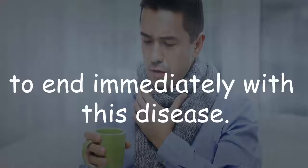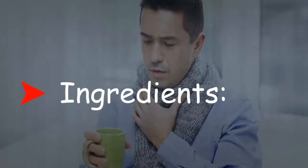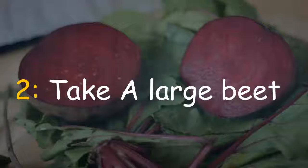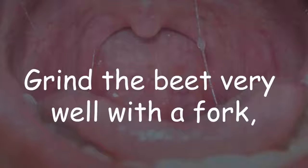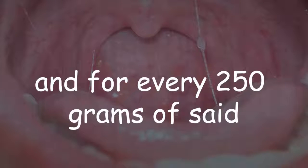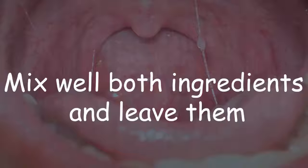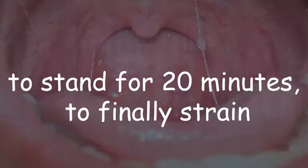Ingredients: white alcohol vinegar 9%, and one large beet. Preparation: grind the beet very well with a fork. For every 250 grams of beet, add a teaspoon of white vinegar. Mix both ingredients well and leave them to stand for 20 minutes, then strain and discard the beet.